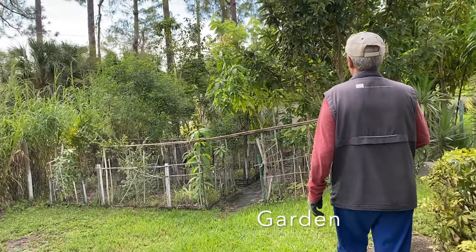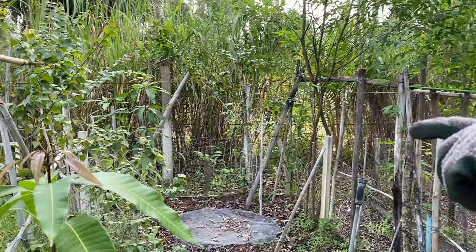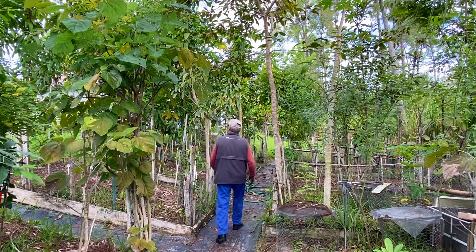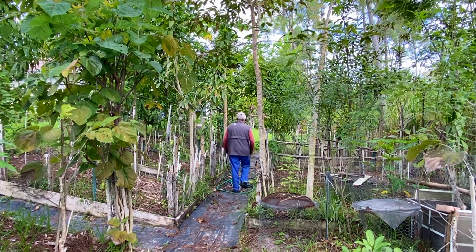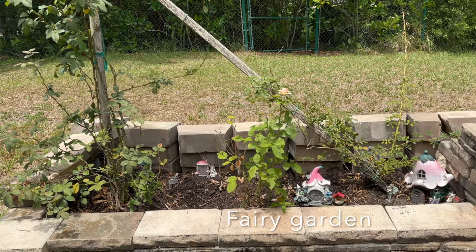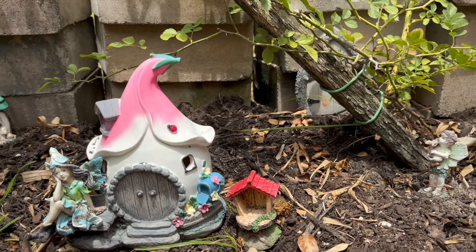Whether it's a raised bed or a sprawling greenhouse, growing your own produce or flowers is good for the soul. This is my father-in-law's garden — we live on the same property and he's growing things like mangoes, papaya, avocado, and greens. There's something magical about walking through rows of trees and plants. My daughter has her own little fairy garden — one Christmas she got all these little houses and fairies so she set them up in the garden that my husband planted.